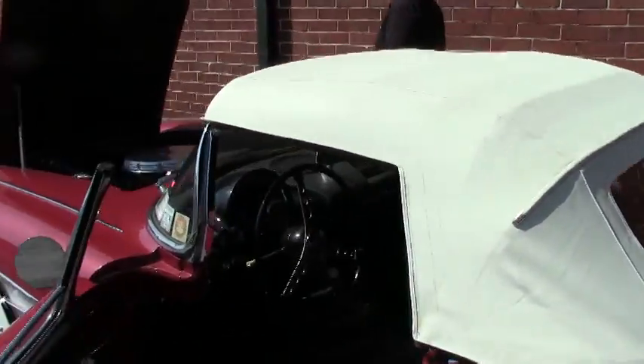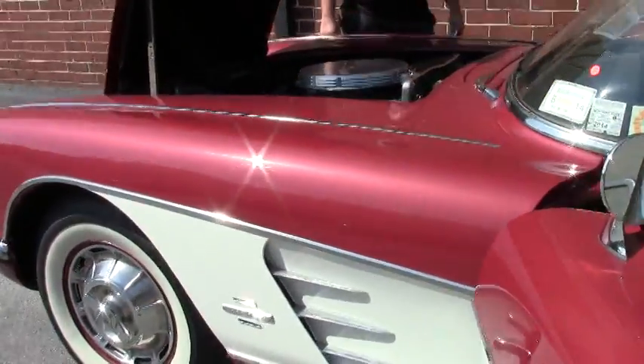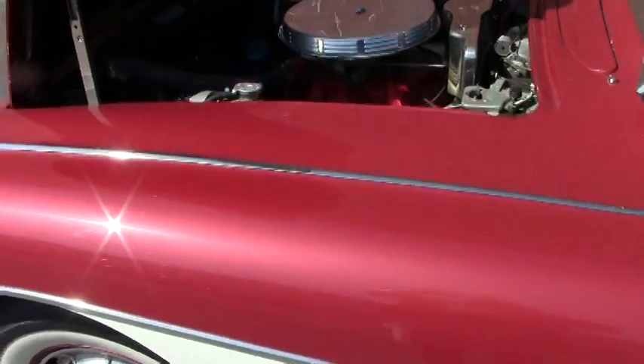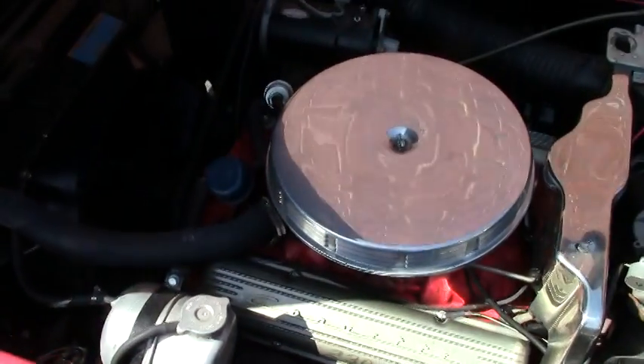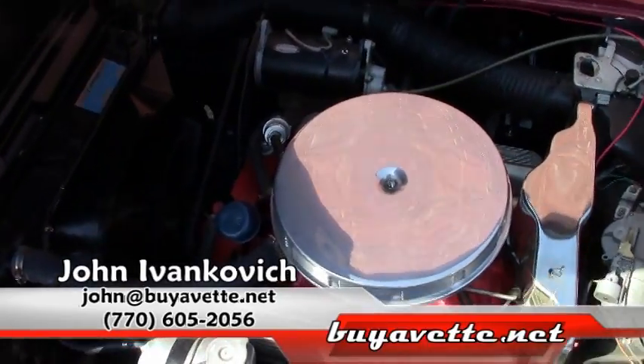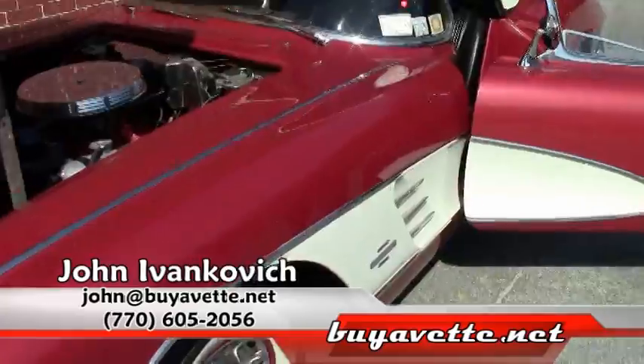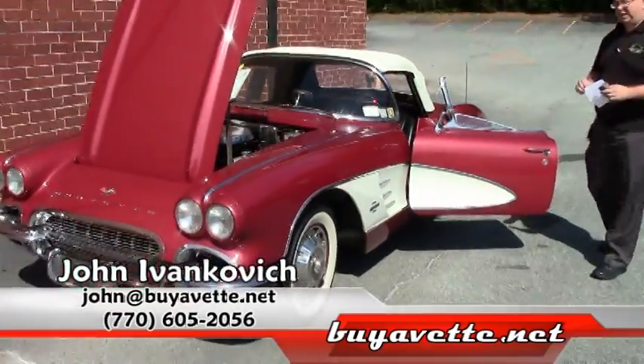If you are looking for that beautiful investment car or one to take on the local parades — 4th of July is coming quick — give me a call at 770-605-2056 or john at buyavet.net. We'll see you on the road.